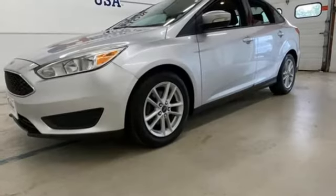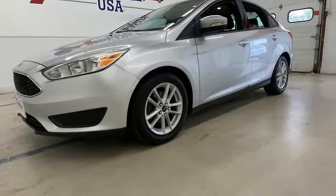Voice activation, active grille shutters, gas pressurized shocks, and an i4 engine. See it for yourself when you take it for a test drive.